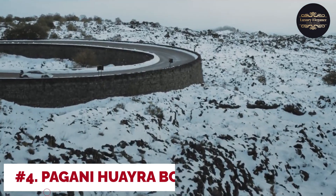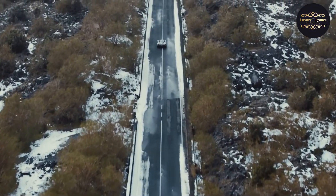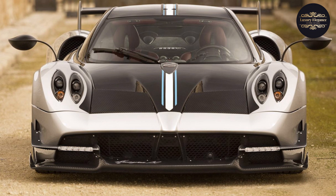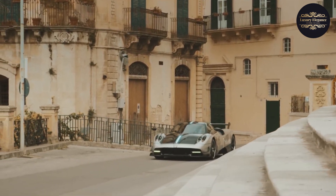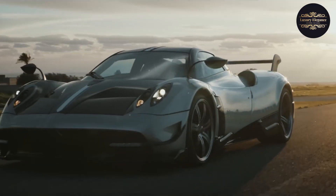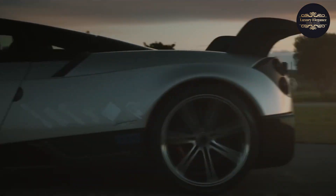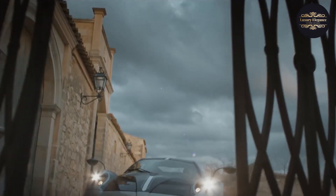Number 4: Pagani Huera BC. The Pagani Huera BC is a breathtaking supercar that takes the already exceptional Huera to new heights. BC stands for Benny Cayola, paying homage to one of Pagani's first and most influential customers. This limited-edition hypercar features a lighter and more aerodynamically optimized body, with advanced materials such as carbon fiber reducing weight while maintaining structural rigidity. It is powered by a potent 6.0-liter twin-turbocharged V12 engine developed by Mercedes-AMG, producing a remarkable 789 horsepower, with lightning-quick acceleration, razor-sharp handling, and immense stopping power.